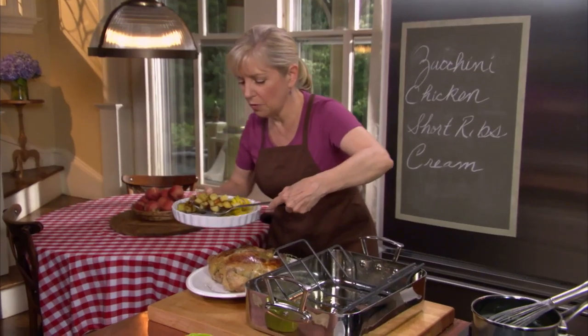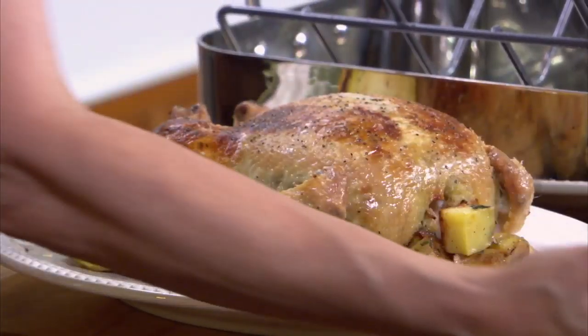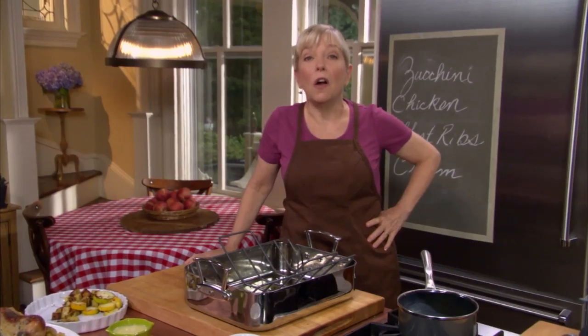We have to wait 10 minutes, though. I know you want to dive right in, but it's going to be dry if we carve it right away because all the juices will come streaming out. They need to redistribute. So I'm going to go tidy up while I let it rest.